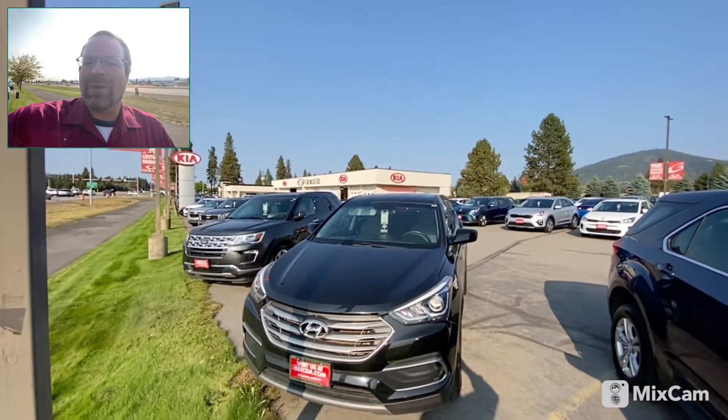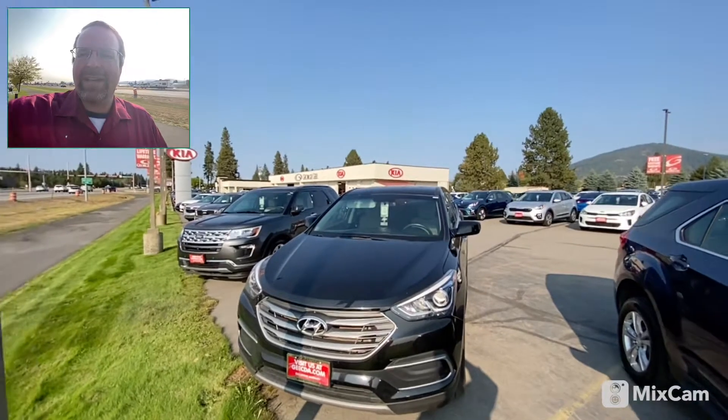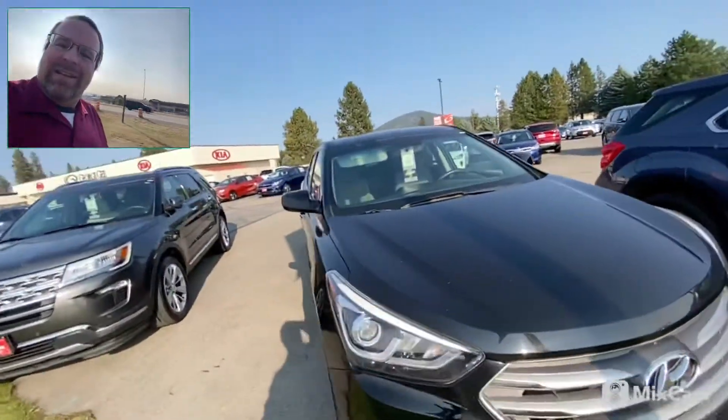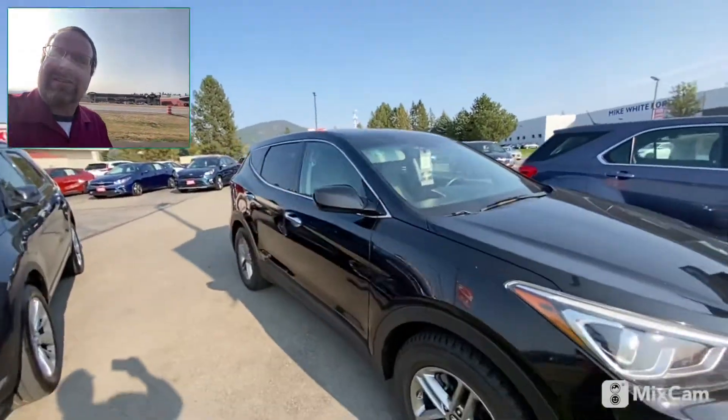Good afternoon Judy, this is Paul from Coeur d'Alene Kia Cadillac. Just wanted to introduce myself and show you this amazing Santa Fe that you were looking at — really clean car, really good shape.